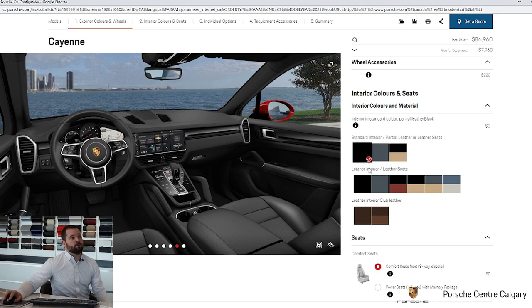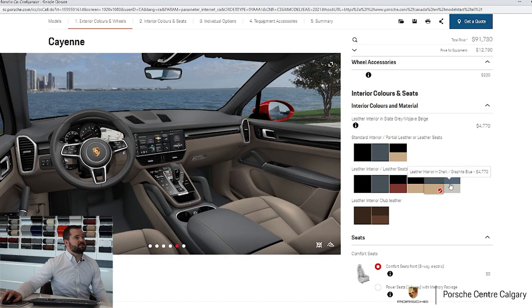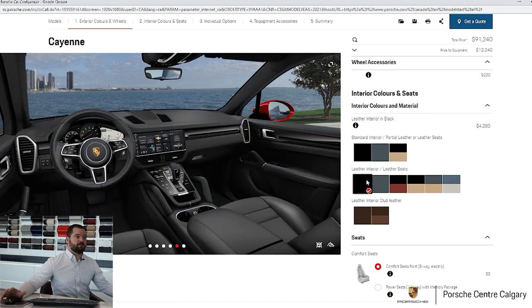When you do go to the full leather, it opens up more color options like black and red, gray and beige, and graphite blue and chalk, which is a particularly striking option. That said, I probably wouldn't do it with the red exterior. That's a neat thing about Porsche — there are very minimal exclusions where you have to match this combination with that. You can pretty much do whatever you like.